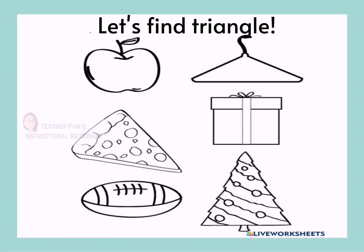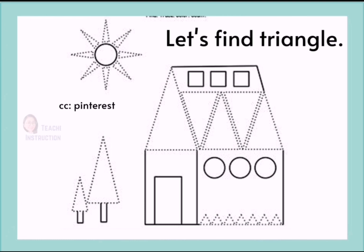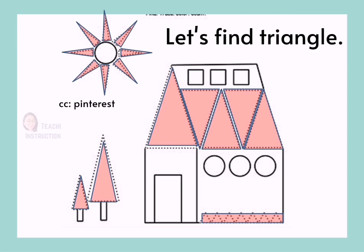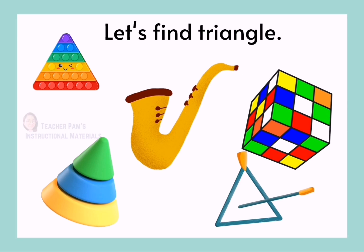Great job! Here is another picture. Can you find triangle? Triangle, Triangle, Triangle, Triangle, Triangle, Triangle, Triangle, Triangle, Triangle, Triangle.